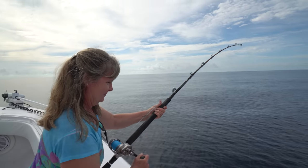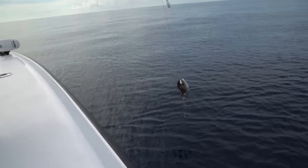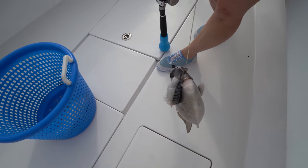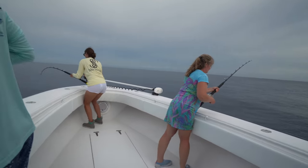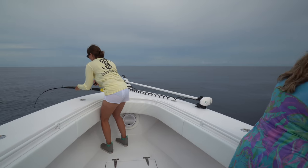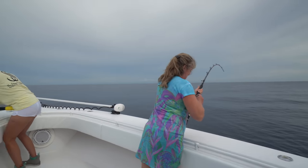Mom's hooked up. The silent slayer strikes again. You got a little trigger fish. Not as big as our one yesterday. Lauren's got one. Mom's got him. I just want to see mom smile when she gets a bite. There she is.